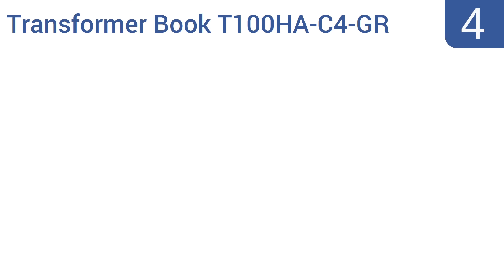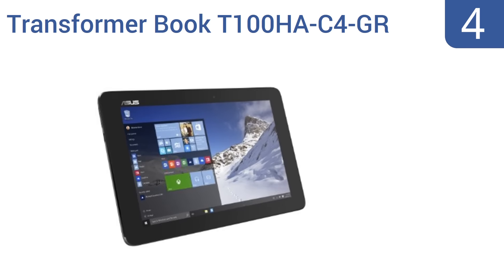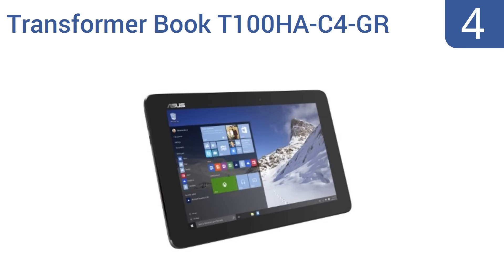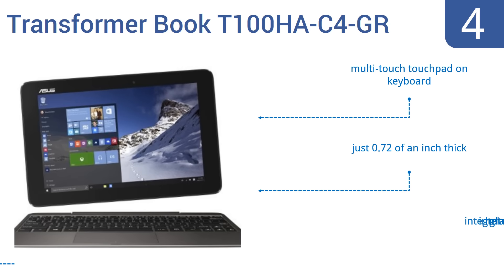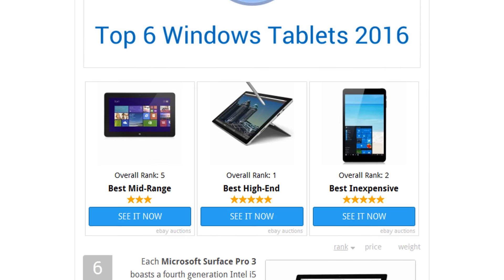Coming in at number four, the ASUS Transformer Book T100HA-C4-GR offers almost all the capabilities of a standard laptop when connected to its keyboard, and is a powerful touchscreen tablet on its own. Its Intel quad-core Cherry Trail processor operates at 2.24 GHz in turbo mode. It features a multi-touch touchpad on the keyboard and integrated Intel HD graphics. It's just 0.72 of an inch thick. To see all this stuff, go to wiki.easyvid.com and search for Windows tablets, or click beneath this video.